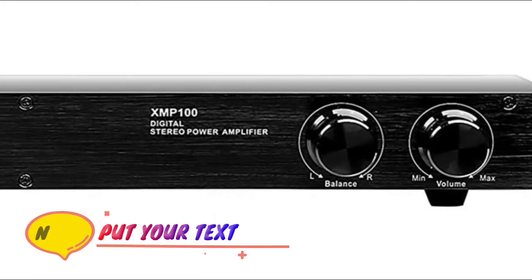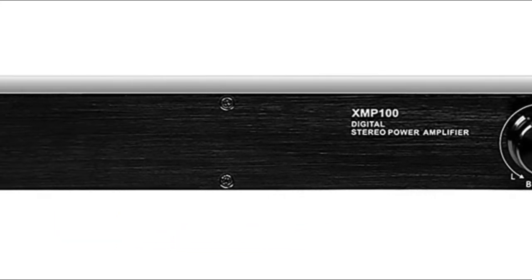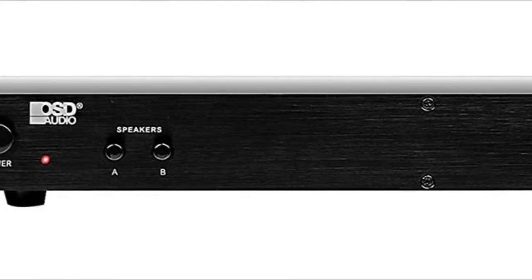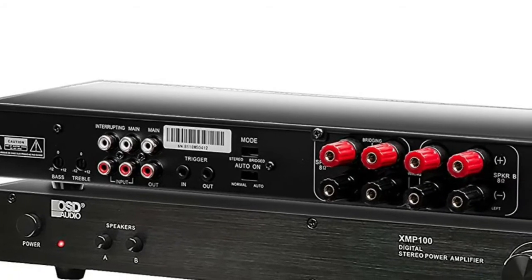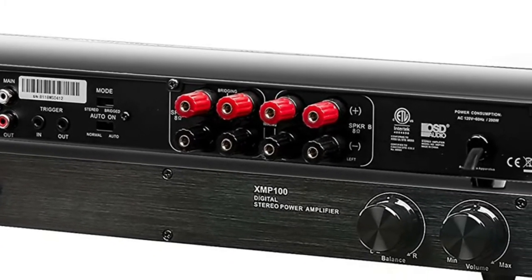Number 4: OSD Audio. The XMP100 has 75 watts RMS per channel and bridgeable outputs for 160 watts RMS. This amp can power Dolby surround sound systems and enhance the power of OSD outdoor speakers. With Class D amplification, the XMP100 is 89% efficient while creating a cleaner sound.